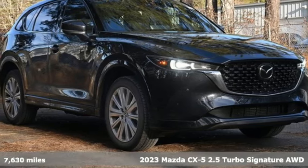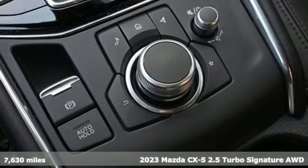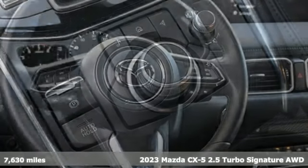It's a certified 2023 Mazda CX-5. With Mazda, driving's what matters most. It comes with great features you'll love.